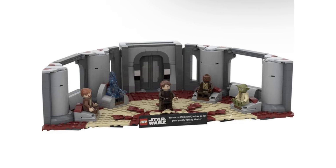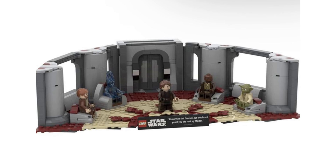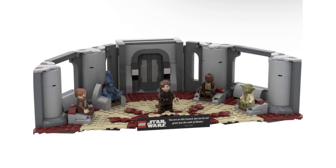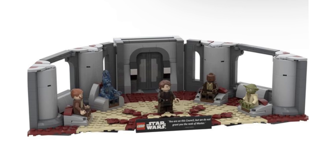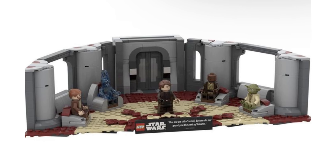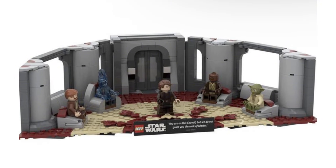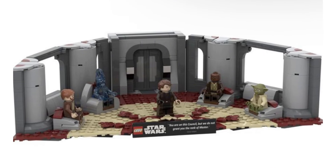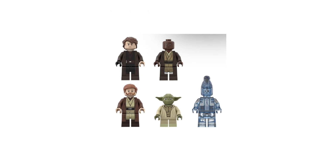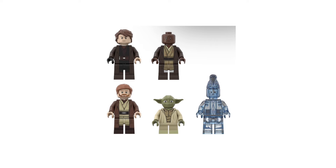In the case of the minifigures, this is quite subjective, but I do believe we can see a new Anakin minifigure along with a new Revenge of the Sith Mace Windu and a Revenge of the Sith Obi-Wan. Both of those are long overdue. We could also see a reused version of Yoda, and potentially a hologram Ki-Adi-Mundi. LEGO hasn't made any hologram minifigures yet, nor have they ever made a Force Ghost, but if they did decide to make a hologram minifigure, it would be perfect for a Force Ghost minifigure that we could potentially see in the future.